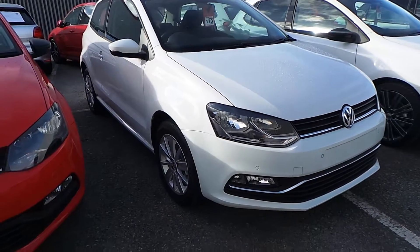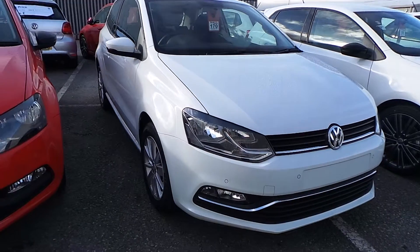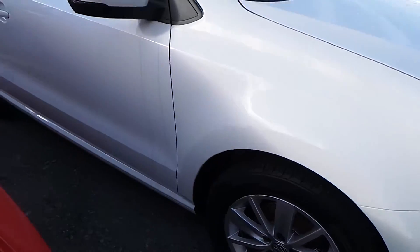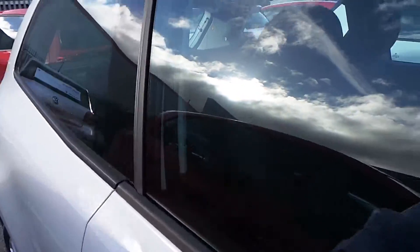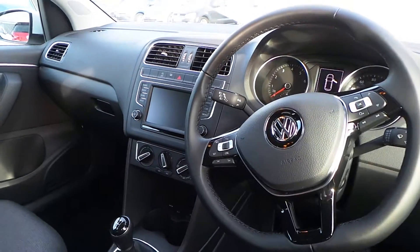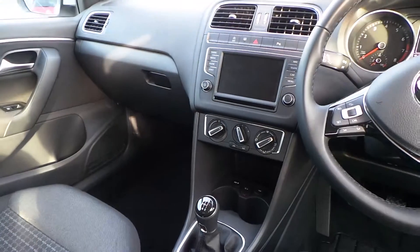This car is a pre-registered vehicle with delivery mileage and comes with several extras. First of all, front and rear parking sensors. The car has got alloy wheels and remote central locking. Inside you've got a multifunction leather steering wheel with cruise control, a reverse camera, and satellite navigation as well.